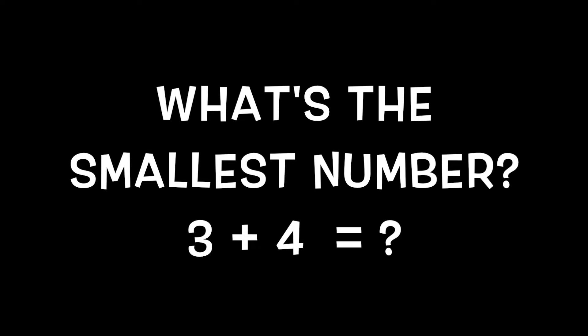Doubles plus one. What's the smallest number in three plus four? It's the three. Double the three, you get six. Plus one, you get seven. Three plus four equals seven.